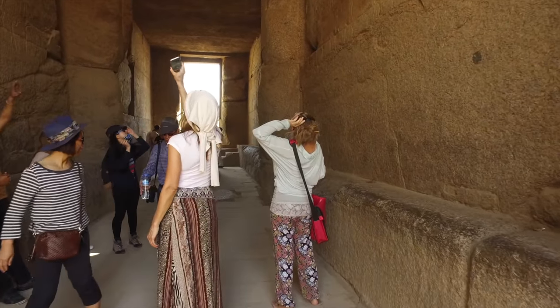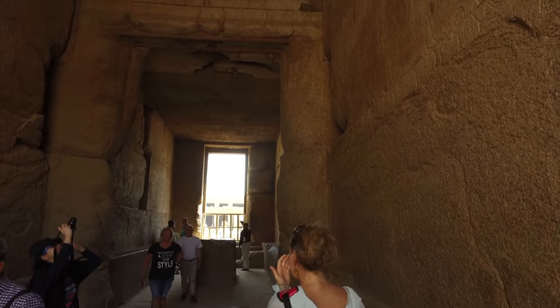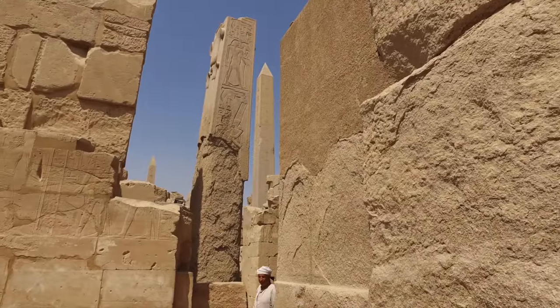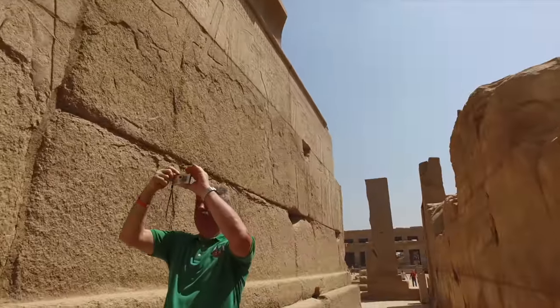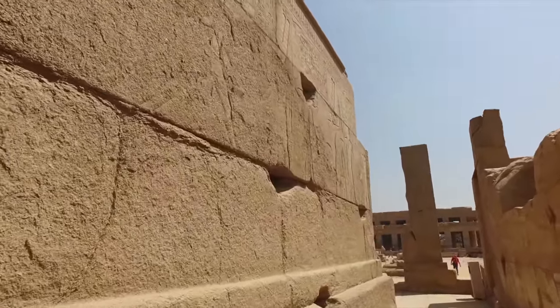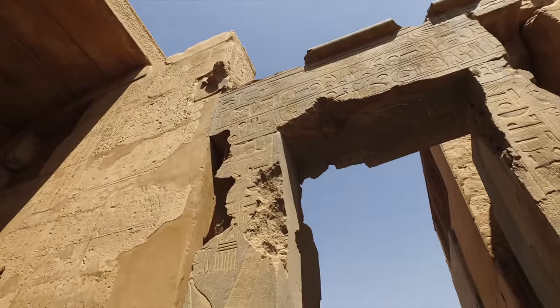This is all over the area called the Holy of Holies, which is the ancient original center of Karnak, made long before dynastic times — we believe at least 12,000 years ago. Again, more of what appears to be heat scorching.